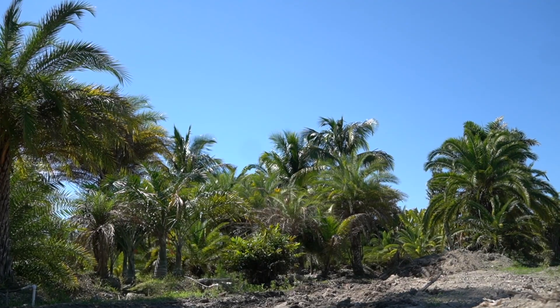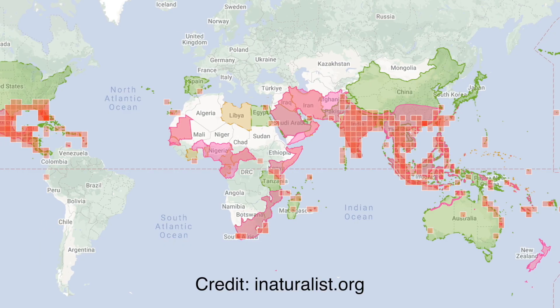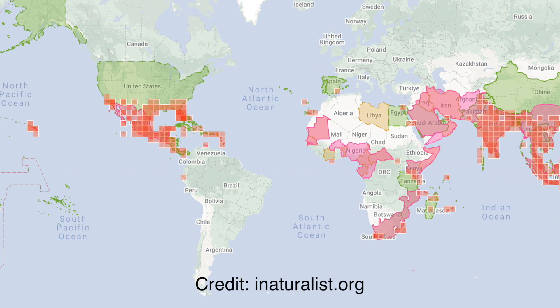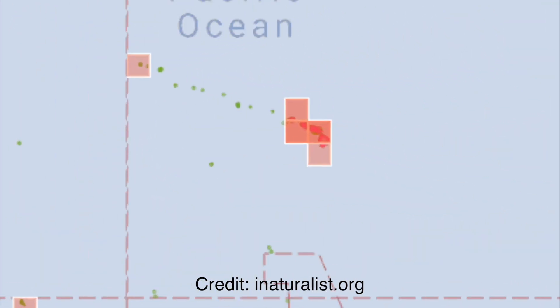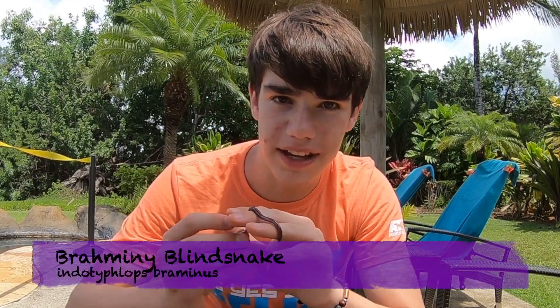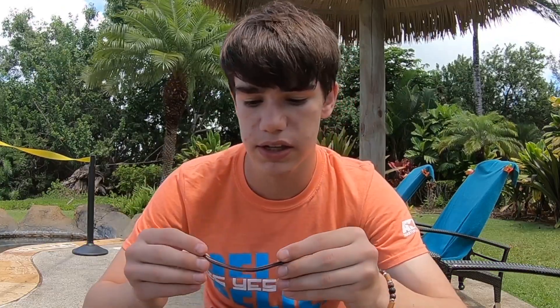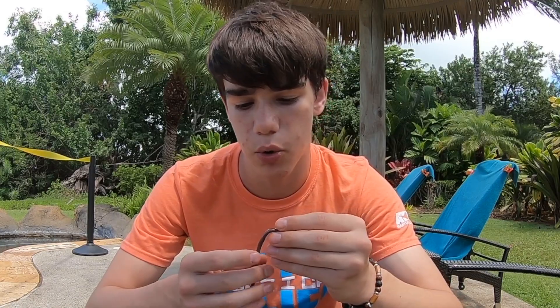I didn't see one while I was here, but they're invasive not just in Florida — they're invasive all over the planet, including Hawaii, a state thought to be completely devoid of snakes. This right here is the bramini blind snake, also known as the flowerpot snake. It's an invasive species here in Hawaii. They're native to Southeast Asia, and they are invasive almost all over the world.